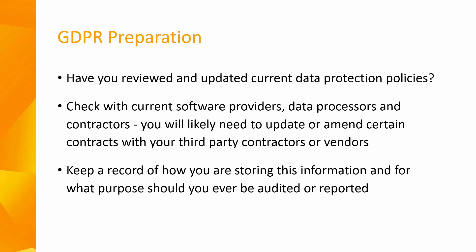If you are not prepared for GDPR, you should take immediate steps to protect the data that you manage. The GDPR legislation makes every business responsible for third parties — i.e. your accountant or payroll bureau — who process personal data on their behalf. Payroll processors also need to manage and store their client's information in a very secure environment, and it will be important to keep a record of how you are storing this information and for what purpose, should you ever be audited or reported.